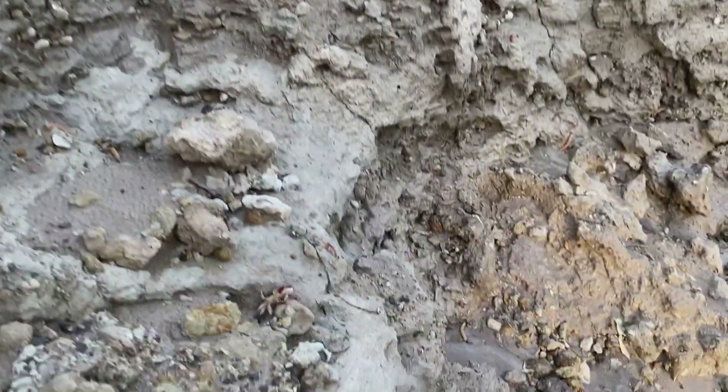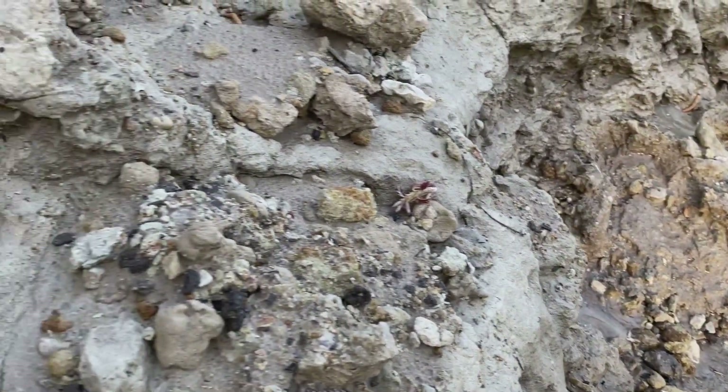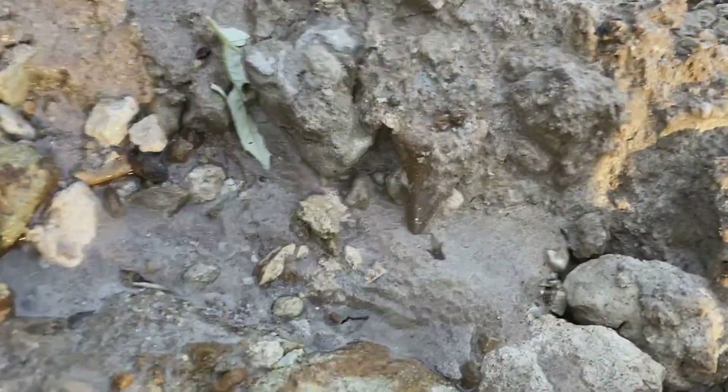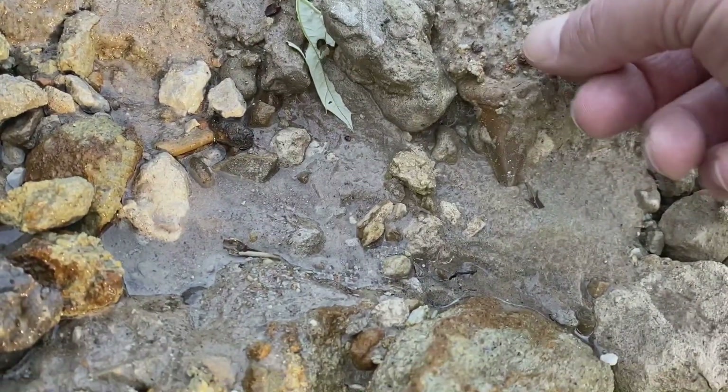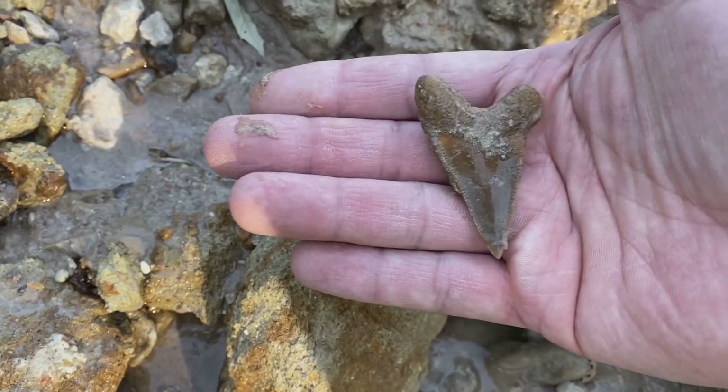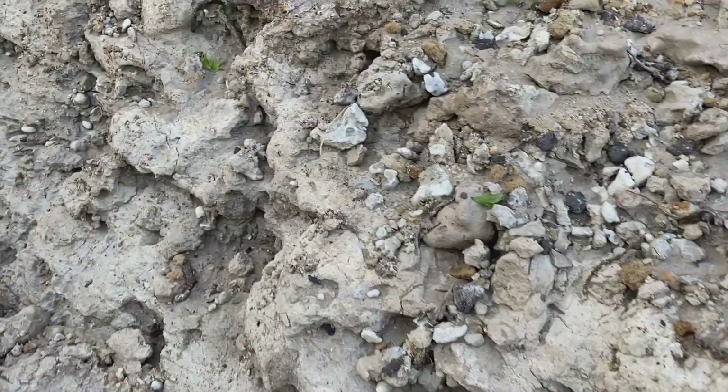Look at this beautiful formation — oh, there's a tooth! I didn't even see that when I was at the wrong angle. Oh, that's good, that's pretty good. The one I was actually gonna film is over here.